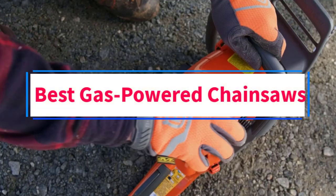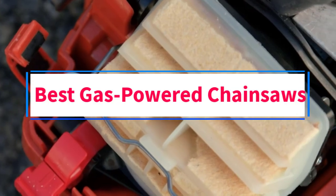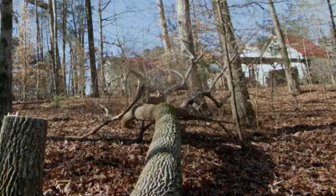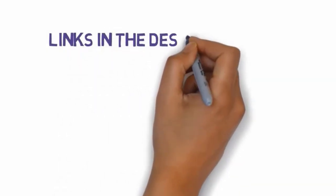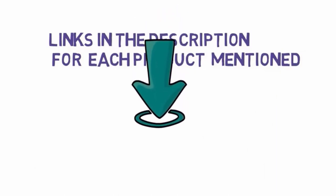Are you looking for the best gas-powered chainsaws? In this video, we will look at some of the four best gas-powered chainsaws on the market. Before we get started, we have included links in the description, so make sure you check those out to see which one is in your budget range.